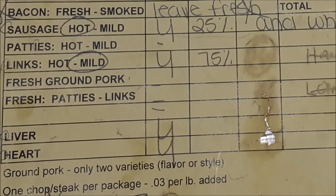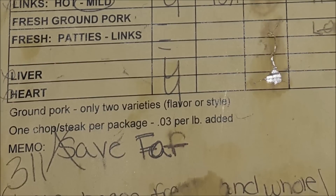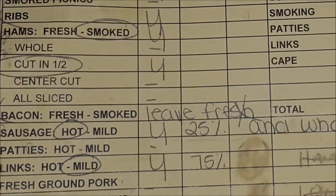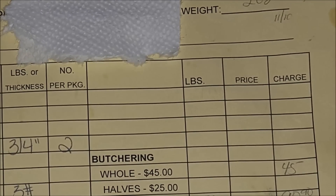We elected to keep the liver, we elected to keep the heart, and we elected to have them save the fat. And there's another note on the bottom that says to save the bacon whole and fresh. So now let's go to the cost side of the sheet.